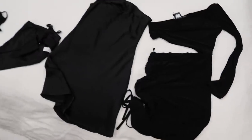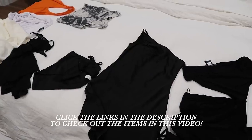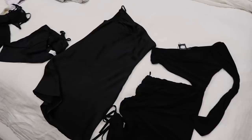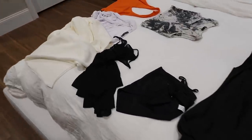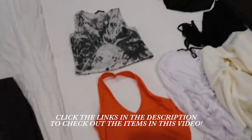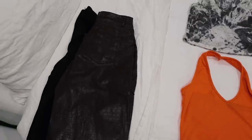So if you guys want to check them out, I will have them linked down below in the description. Super cute, love everything. I will link everything down below so you guys can check it out. Everything is so cute and let's get into the vlog.